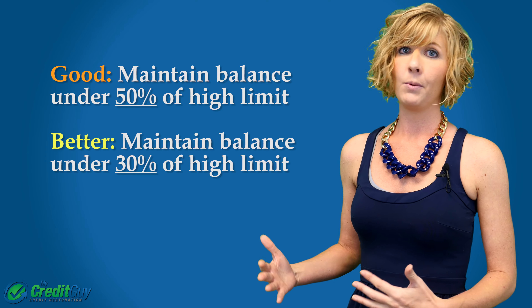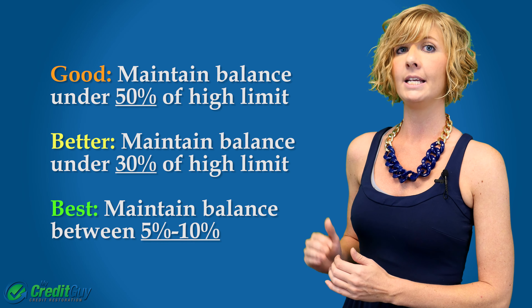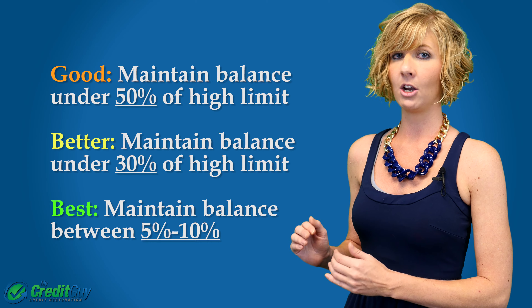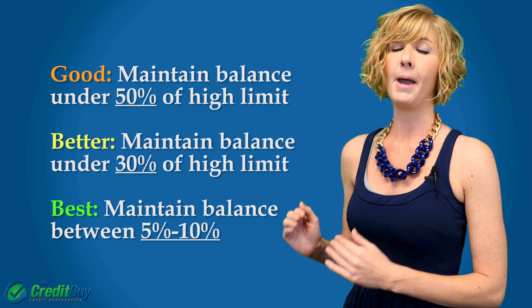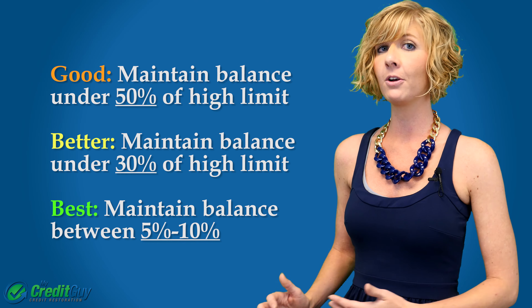The last thing I want to mention is that if you can maintain a balance of somewhere between 5% and 10% of the high limit on that card, you will actually see the maximum benefit — the most points possible out of that card — even better than having it at zero dollars. I know it doesn't make sense, but it's all part of the rules of the game.